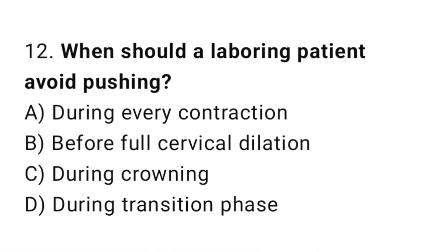Question 12. When should a laboring patient avoid pushing? The right answer is B: before full cervical dilation.